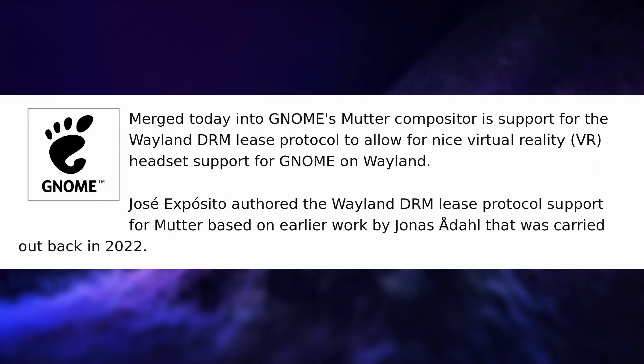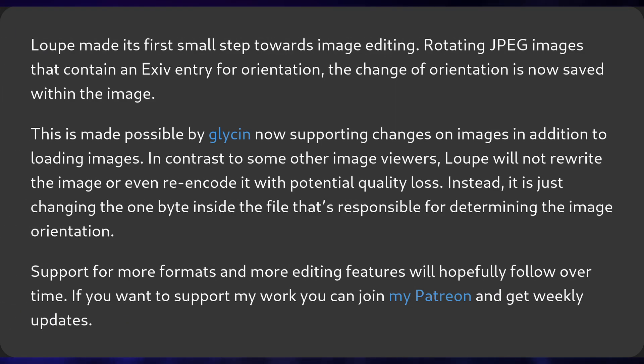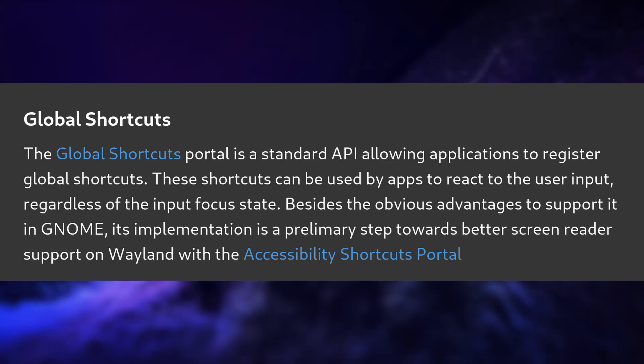GNOME also merged support for the DRM lease protocol on Wayland, meaning VR headsets should also work properly on GNOME now, as the rendering manager can give Wayland clients like a VR headset the ability to render things directly. Other GNOME related changes include the image viewer gaining some capabilities for image editing like rotating them, and there's more work on the global keyboard shortcuts portal that will also help with accessibility, notably with screen readers.